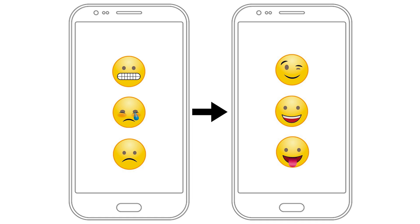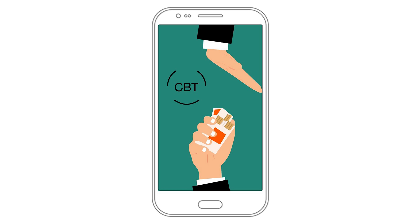Sounds easy, right? So let's assume we write a smartphone application with the intention of helping people to quit smoking. As app developers, we do our homework. We work with experts on evidence-based psychology, such as cognitive behavioral therapy or CBT, and we design a beautiful app. Then we test it on our smoking friends, and they say they love it. That's good, but it doesn't mean the app works.